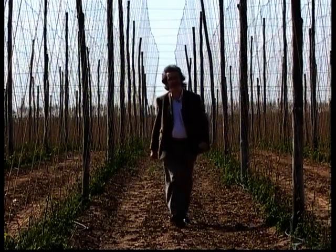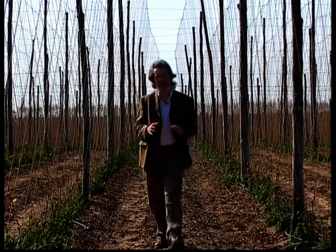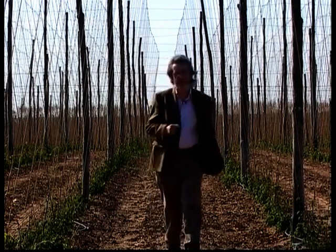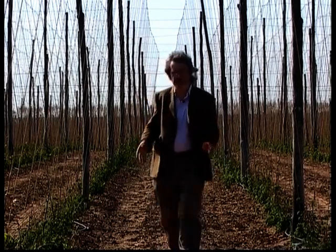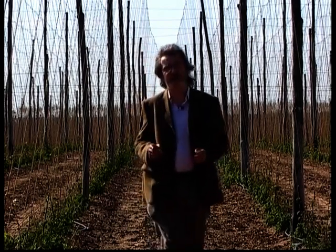As any beer expert will tell you, one of the critical ingredients of beer which affects the flavour and the taste are the hops. Hops are a traditional part of the Kentish landscape, as Tony Redsell explains.